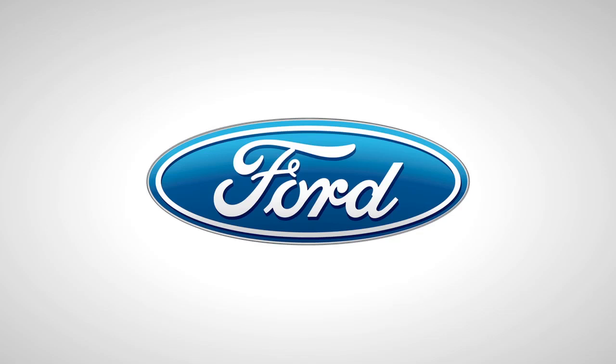Our 2012 CES coverage is powered by Ford. Oh good God, I almost broke my phone. Hey, what's going on everybody?